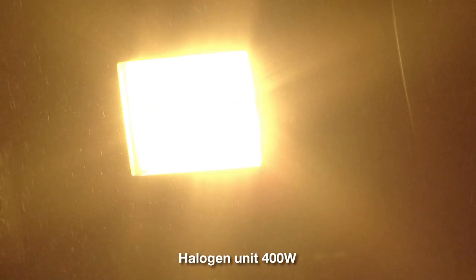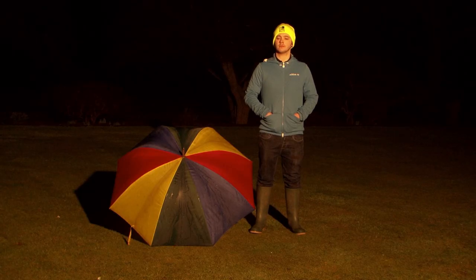Next we have a 400 watt halogen fitting. It does have a quicker start-up time than the sodium we've just seen, however it has poor colour rendition — you'll see it still has a very yellow glow to it, so for CCTV images this isn't ideal. This type of fitting typically will last around 12 months. It's very energy inefficient and as a result gets very hot.